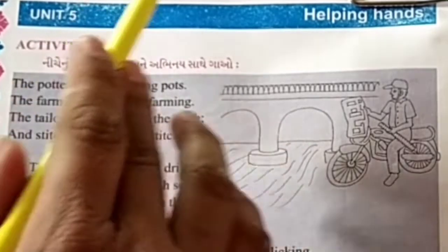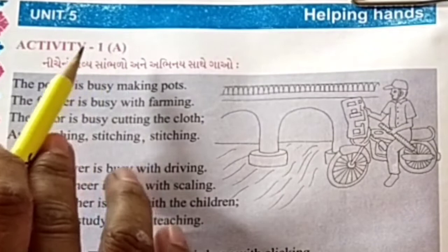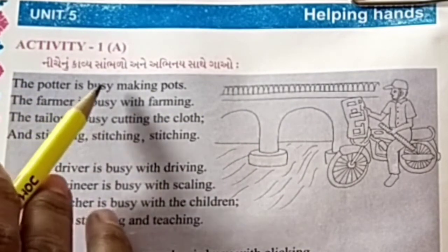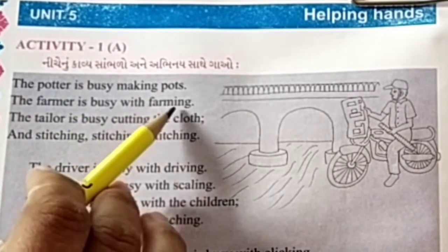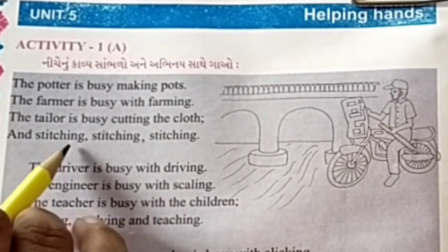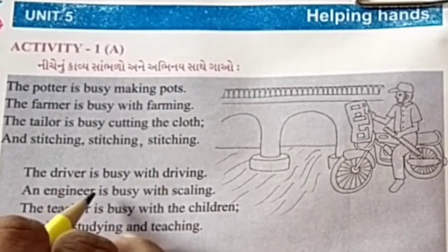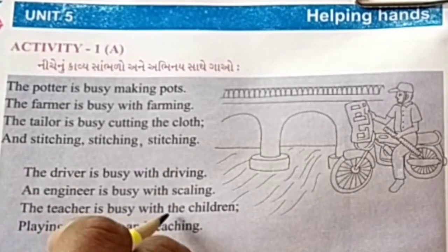Unit 5, Helping Hands, Activity 1A. Read with actions and sing along. The porter is busy making pots. The farmer is busy with farming. The tailor is busy cutting the cloth and stitching, stitching, stitching. The driver is busy with driving. An engineer is busy with scaling. The teacher is busy with the children.